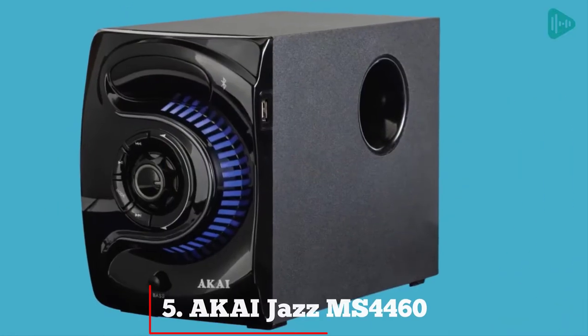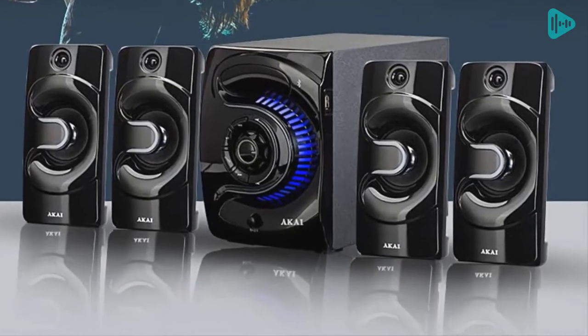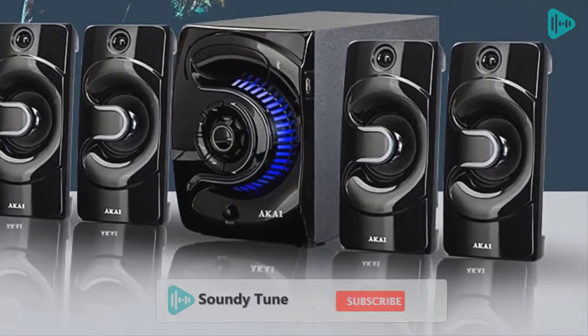Our fifth best pick: the Aki Jazz MS4460. Looking for a powerful and yet affordable sound system? Check out the Aki.